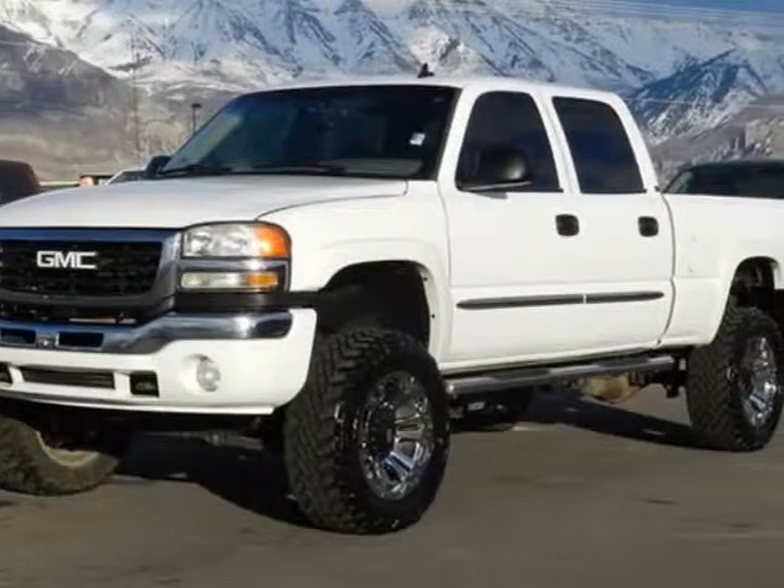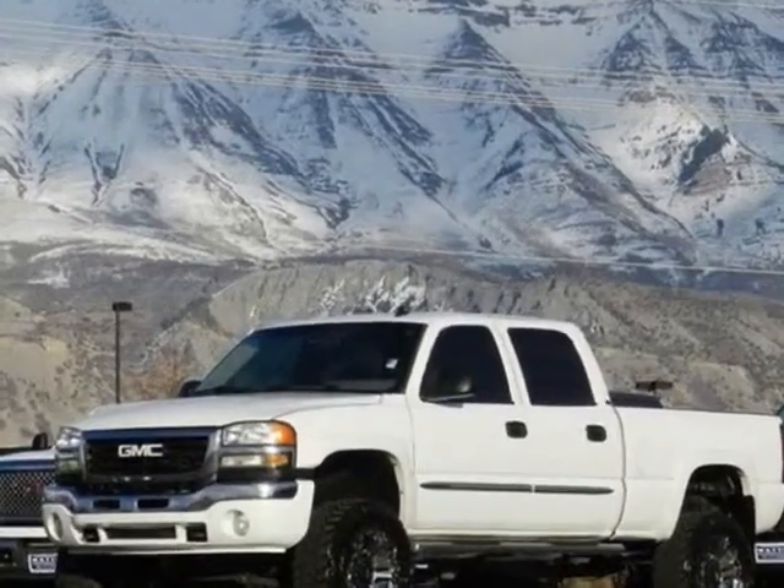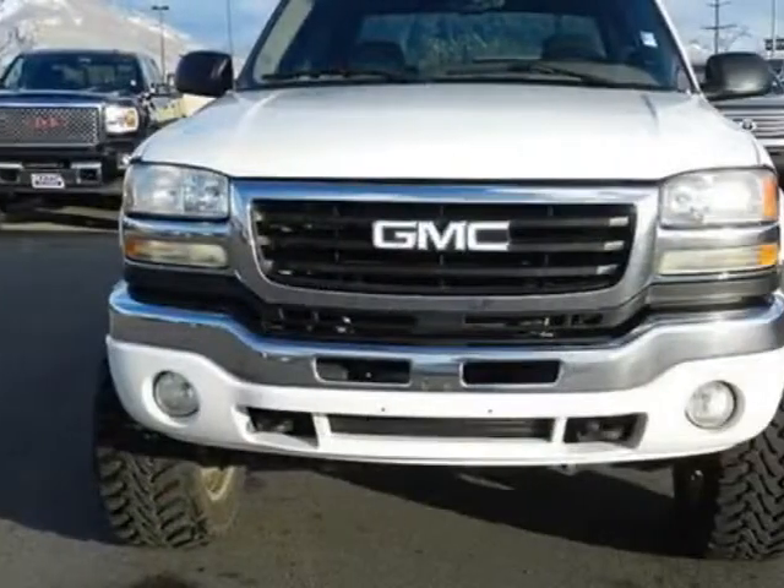Come take a look at this 2006 GMC Sierra 2500 HD. The Sierra 2500 HD has just under 183,000 miles.